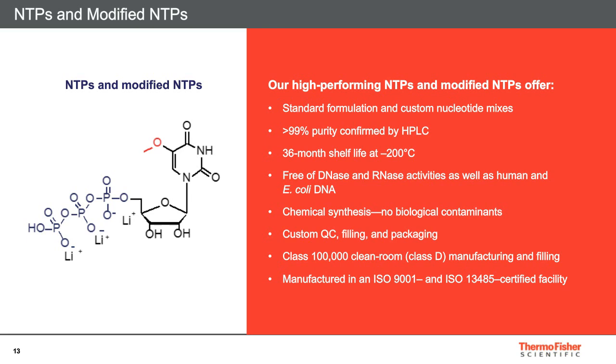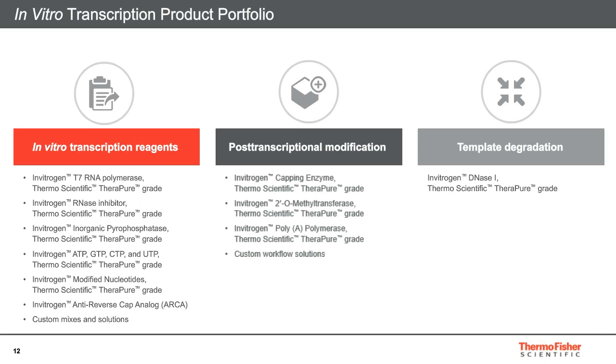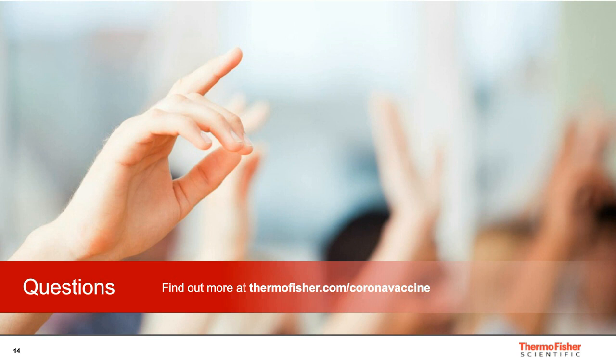To confirm, all of our in vitro transcription products used in this process are compliant with the aforementioned specifications. These products are marked with our TheraPure grade name. Here you can see a full list of products available for this stage of the process. The TheraPure grade is available only for products of the highest quality that were designed with therapeutic application in mind and have passed our stringent quality control process. With this, I will conclude my short presentation. I am open for any questions.